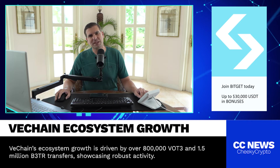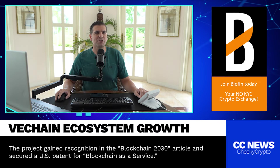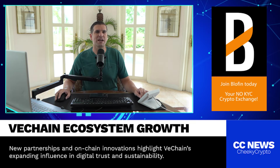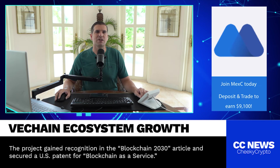Looking ahead, if VeChain can continue to attract more partnerships and keep growing its ecosystem, we could see even more impressive milestones. The project is already partnered with some pretty big names in the corporate world. As blockchain adoption grows, VeChain is well positioned to be a major player in industries like logistics, healthcare, and even carbon tracking.